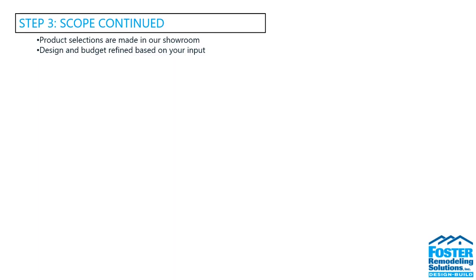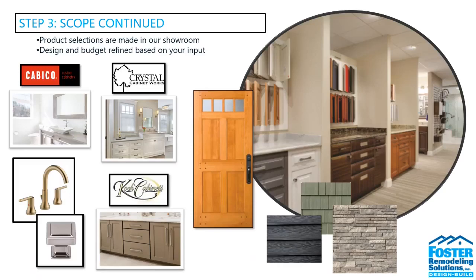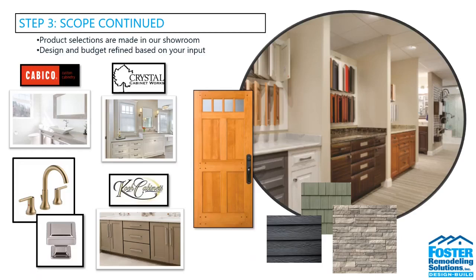Also in step three, product selections are made, typically in two to four meetings in our showroom. Within our showroom, all of our cabinet lines are on display, we have different vignettes set up so you can see materials almost in real-life form, countertop samples, and a tile room. If you didn't see anything there, we can reach out to our reps and bring samples in, or we can meet you at different places like Ferguson or Daltile — whatever works better for you.